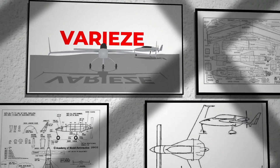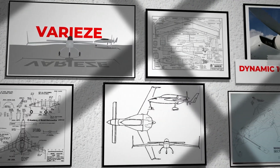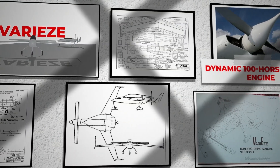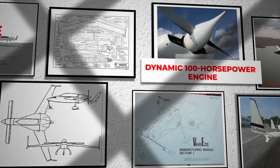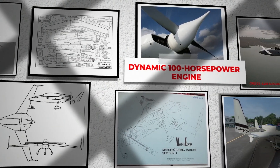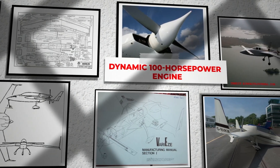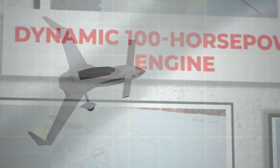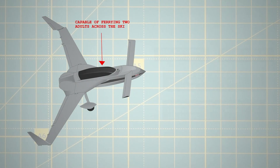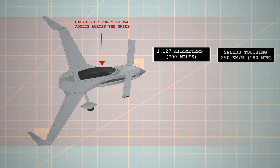In 1976, Burt Rutan transformed the whole approach to the traditional design and construction of home-built aircraft. When he launched his venture into the world of aviation with the VariEze, an electrifying chapter in home-built aircraft history was penned. Propelled by a dynamic 100-horsepower engine, the VariEze, when constructed to Rutan's exacting blueprints, transformed into a marvel of engineering capable of ferrying two adults across the skies for an impressive 1,127 kilometres at speeds touching 290 kilometres per hour.